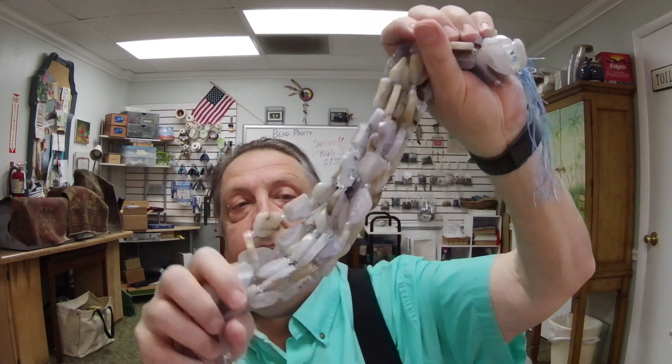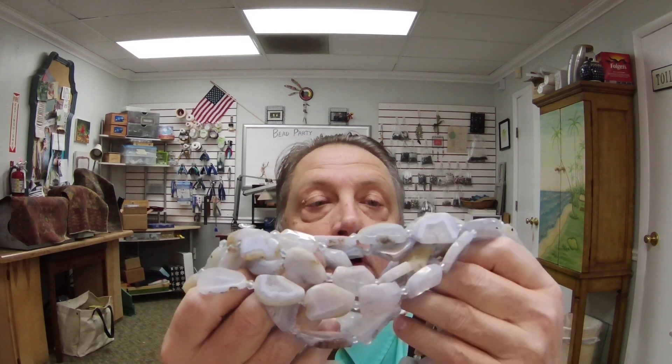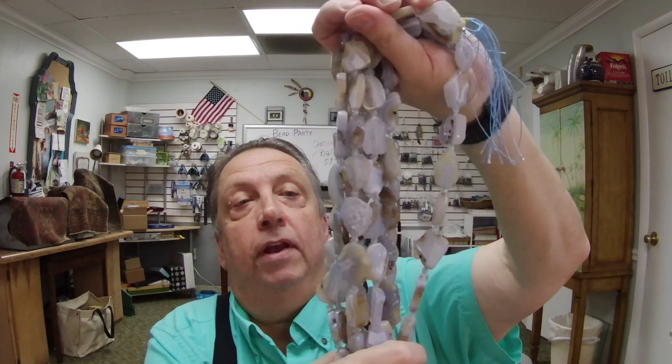This is a difficult style to get these days. This is blue lace agate, and there's some druzy in here. We'll do a close-up video at the end of this video, so stay tuned. That's blue lace agate.